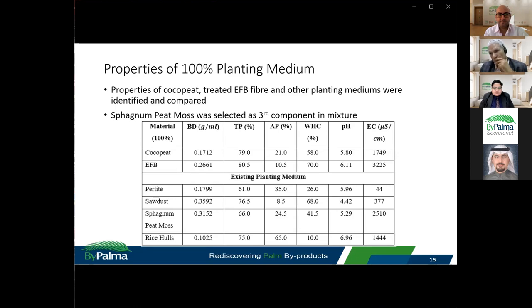Other planting mediums such as perlite, sawdust, peat moss, and rice husk were also measured to identify a suitable third alternative planting medium for the mixture. Peat moss was selected as the third component, given its moderate properties that could help regulate the physical and chemical properties of the cocopeat and EFB fibre mixture.